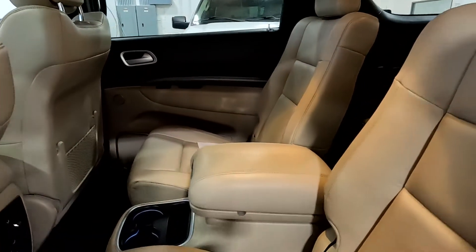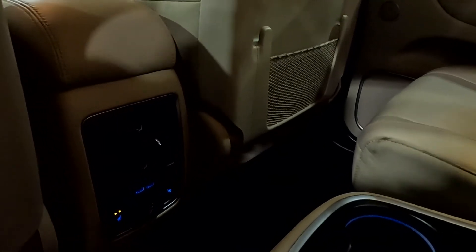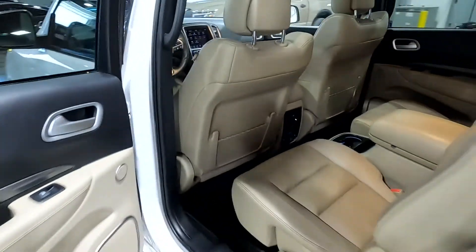Power liftgate. Here's that second row — you have stowage and cup holders between the two captain's chairs. The second row is heated as well.